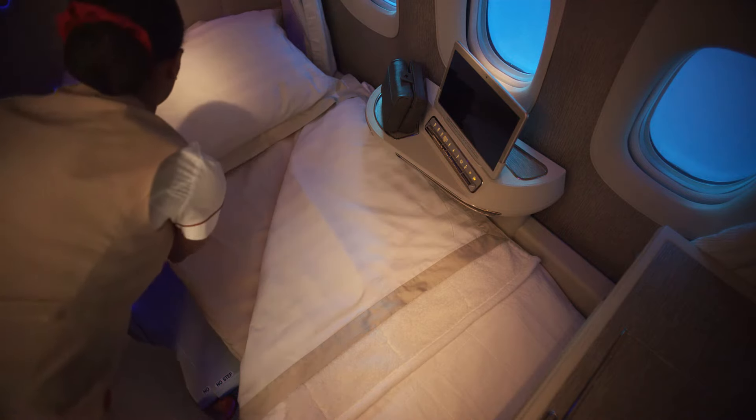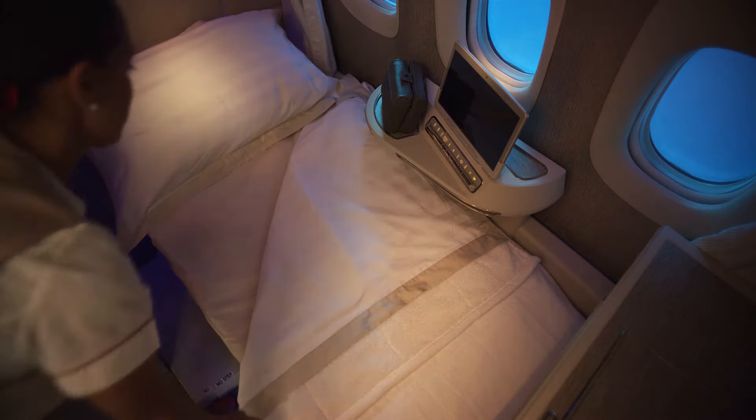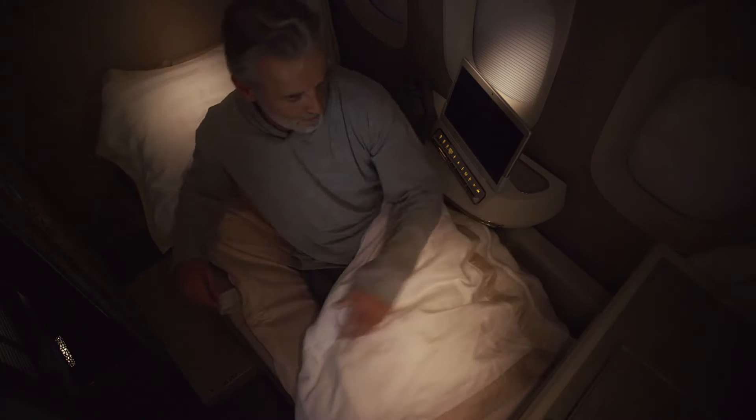When it's time to go to sleep, your suite transforms into the perfect flying sanctuary. The bed is completely flat, with linen, a duvet, and a comfortable pillow that rivals the best hotels. And there's plenty of room to change into your pajamas, so you never have to leave your suite. Then it's lights out, and goodnight from me.